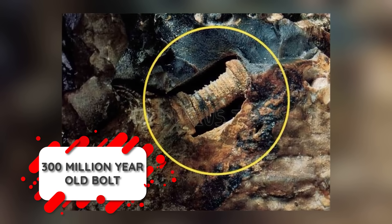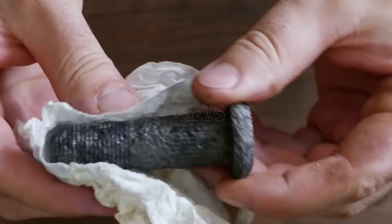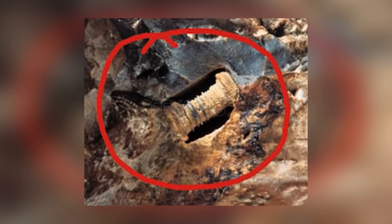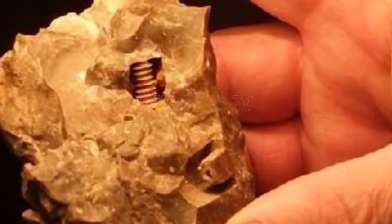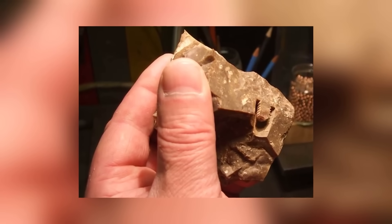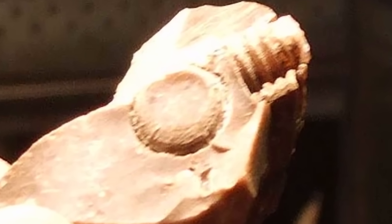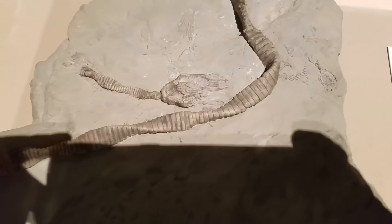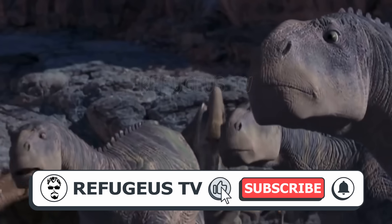You might not think there's anything exciting about our next archaeological mystery at first glance — it looks like a rusty old bolt, possibly a discarded piece of machinery. Here's the twist: this bolt is 300 million years old. It was found in the summer of 1998 at a site in Russia by researchers hunting for meteorite fragments near Moscow. The rock is 300 million years old, and the bolt is so deeply embedded in it that the stone has grown around it — meaning the bolt is also 300 million years old, predating not only human life but even the dinosaurs.